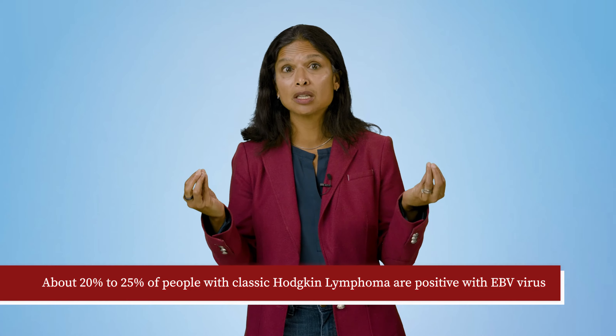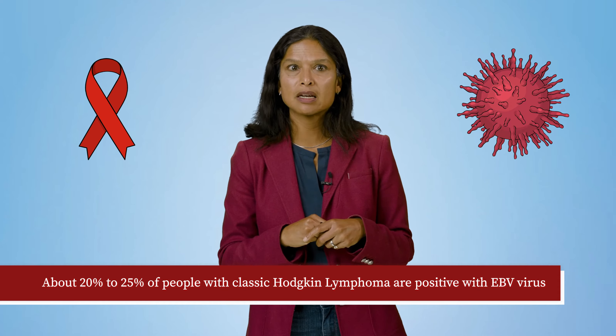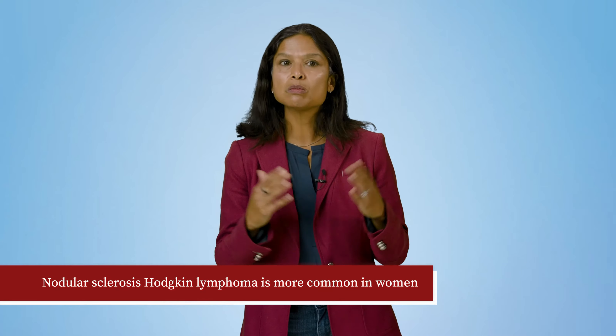What are risk factors? About 20 to 25 percent of people with classic Hodgkin lymphoma are positive with EBV virus. People with HIV also have a higher risk of developing Hodgkin lymphoma. Hodgkin lymphoma is also more common in younger people, often between the ages of 15 and 40. One in six of all cancers affecting young people have this type of cancer. Men are slightly more likely to develop this cancer than women, except in the case of nodular sclerosis Hodgkin lymphoma, which is more common in women. There are no widely accepted genetic or familial links directly associated with Hodgkin lymphoma. However, a person's risk is increased if a parent, sibling, or child has had lymphoma.